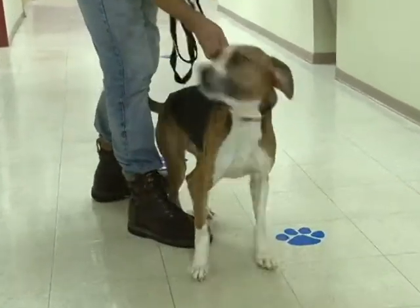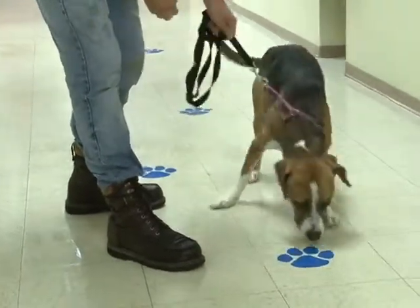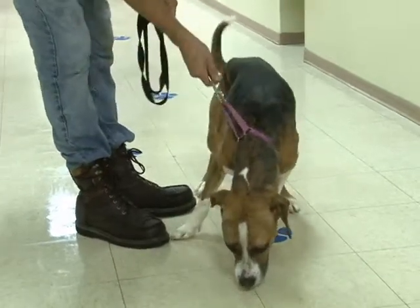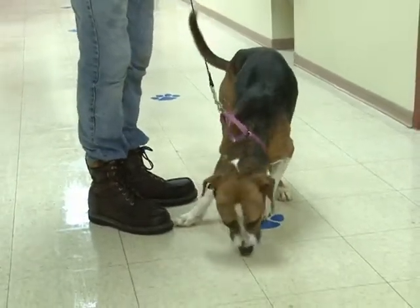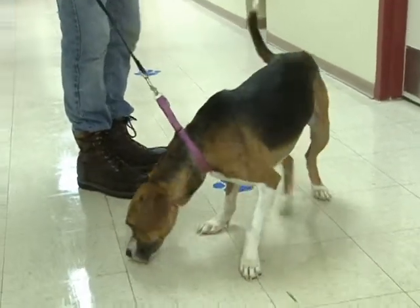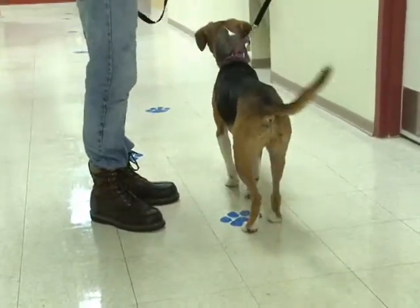He really wants to choke himself trying to get over there and lick those people in the face. He loves going on long walks. This is an active, energetic young dog. He's very beautiful, and you can tell he's checking out the floor completely.